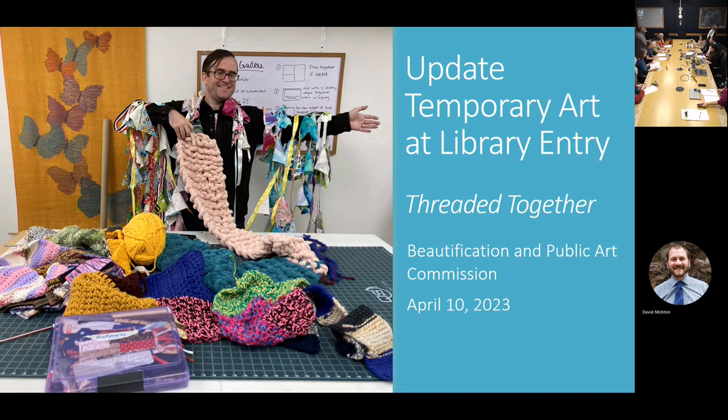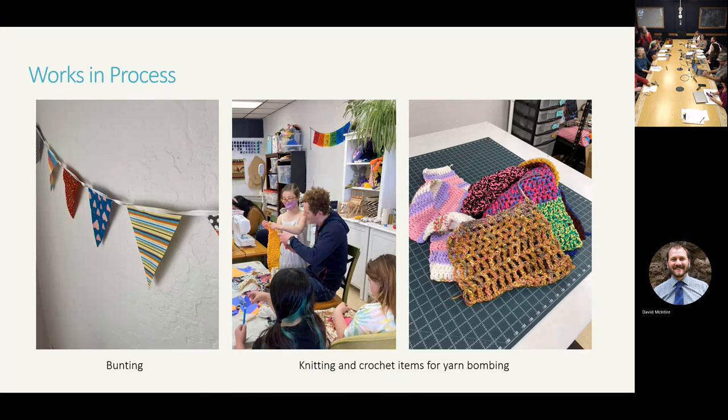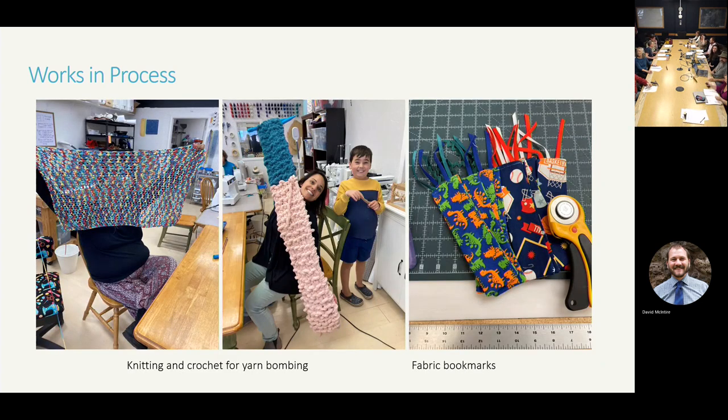I'm going to give you an update on the community creations. They have been diligently working with creative days with the community. They have many yards of funding for the public library railing and fence and at the doorway. They have a lot of knitted and crocheted items to wrap around trees and fencing and any other furniture, and they also have approximately 100 fabric bookmarks which we're going to clip on the grid of the fence for takeaways for the children. It's really coming along and it's been extended — we're thinking May 15th will be their installation because of the snow delays.